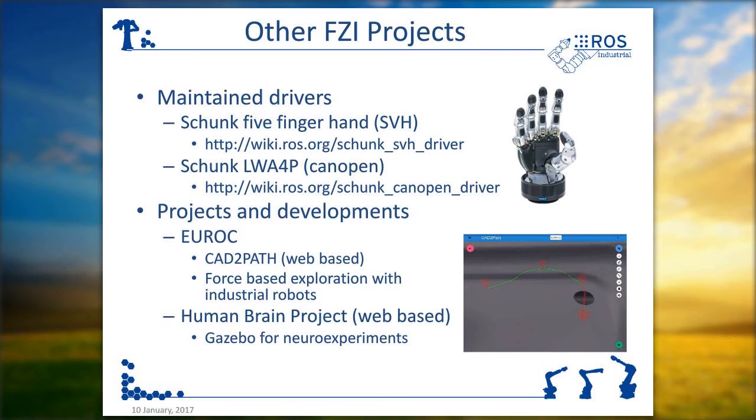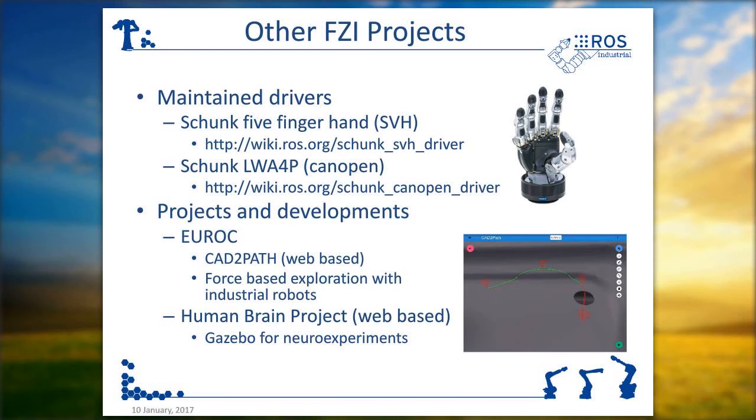Just quickly, some other projects. I myself maintain two different repositories, both for Schunk hardware: the five-finger hand and also an LWA 4P driver — it's a kind of open driver. We have other projects like the Euro project, where we develop cat2path tools and force-based exploration. Also the Human Brain Project, where we deal a lot with Gazebo and other simulators. And of course we're using ROS for all kinds of robotic research, mainly for autonomous robots like our six-legged walking robot.